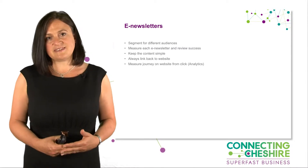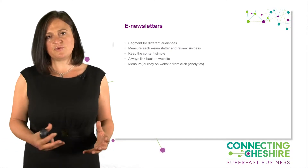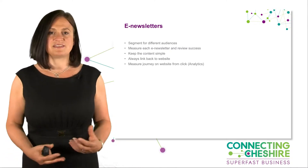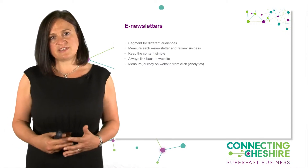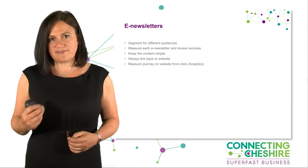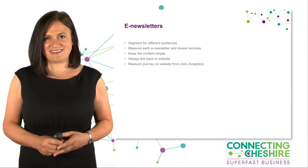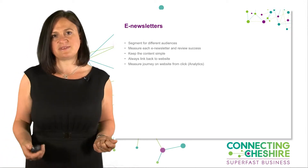Think about ways e-newsletters could work well for you. If you have lots of different audiences, you can segment your e-newsletter really easily. Look at the return on investment, and don't forget to link back to your website — because what we're using e-newsletters for is generating links back to our site.